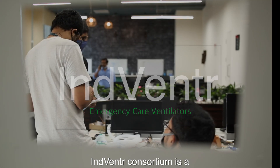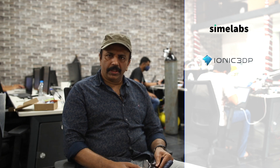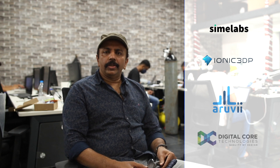Indventure Consortium is a collaboration of three startup companies: Synergia Media Labs, IONX 3D printing, and Aruvi, an AI focused startup, and Digital Core Technologies.